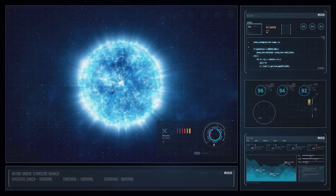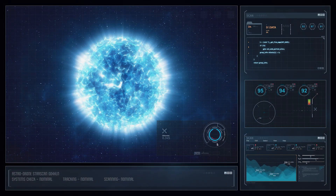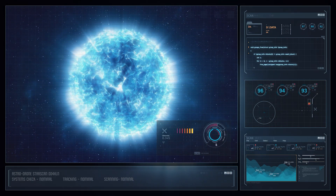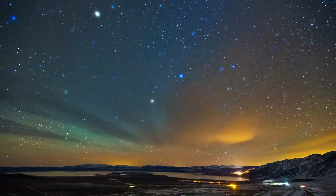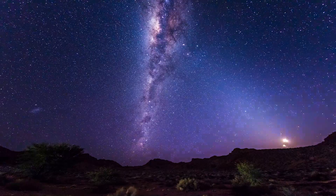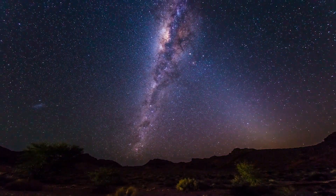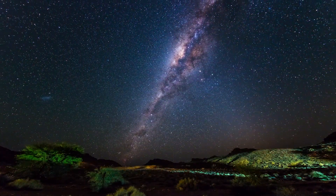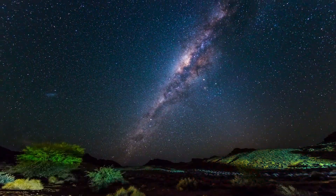The Gould Belt is made up of bright blue stars, which astronomers know are massive, short-lived, and hence young. B-type stars brighter than magnitude 5.25 define the Gould Belt, while B-type stars fainter than magnitude 6.25 outline the galactic plane since they lie beyond the Gould Belt.